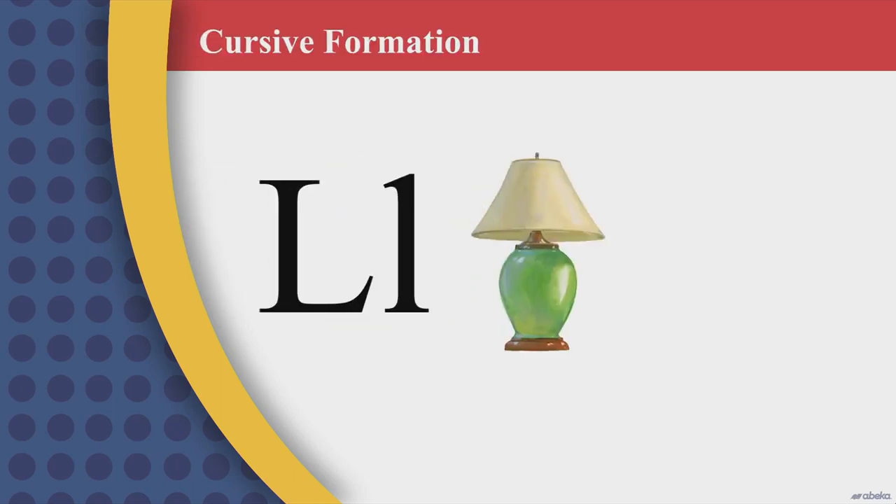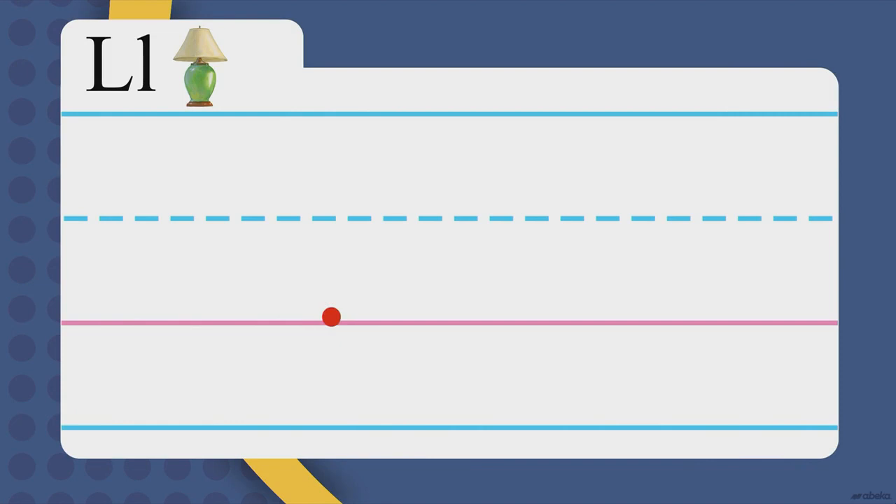Peter Pointer in the air. Is he ready to work hard? Wiggle him around, get him working. Start at the red dot. Slant up all the way, keep going to the ceiling. Loop toward the houses. Go down and cross over at the pink carpet and end in a smile.